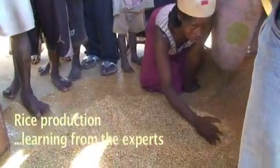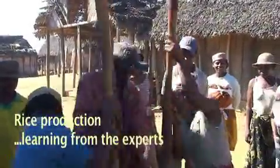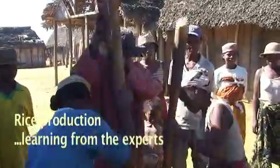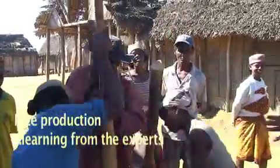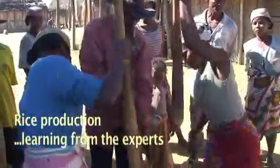We also studied traditional methods of rice production. In fact, our research focused heavily on social factors that would determine this aspect of a biofuels program's success, including what would happen to people — especially women — who made their living de-hulling rice.